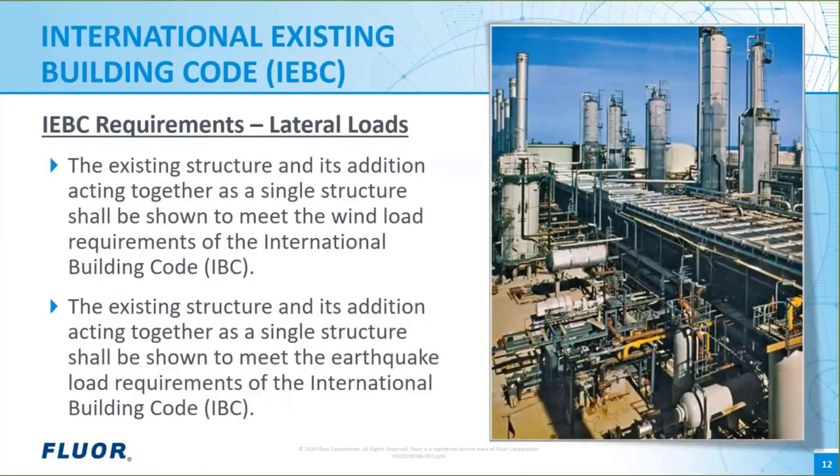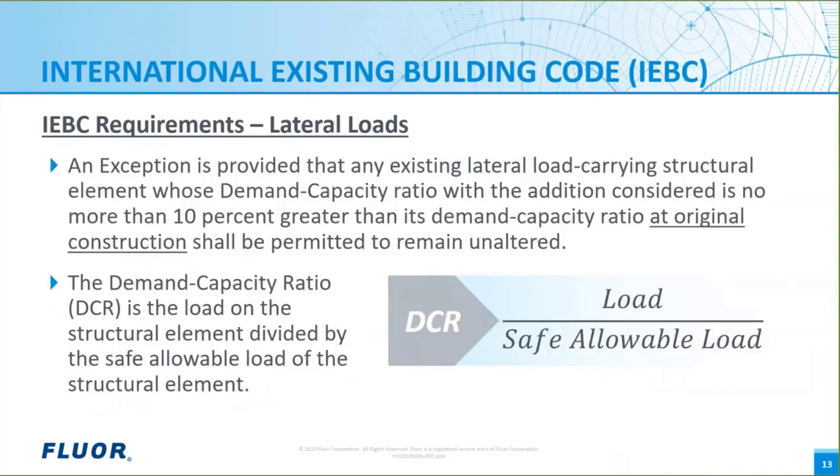In addition to gravity load requirements, the IEBC requires that any addition to an existing structure means the entire structure must meet the current IBC wind and earthquake design load requirements. That is a tall order for a structure that may have been built before we were born and was originally designed to much less stringent building code requirements. Fortunately, the IEBC provides an exception that permits us to accept without strengthening individual elements of the structure whose demand capacity ratio, or DCR, has not increased by more than 10 percent since original construction. A demand capacity ratio can be thought of as the magnitude of load on an element divided by the load it can safely support.